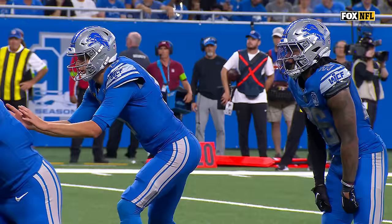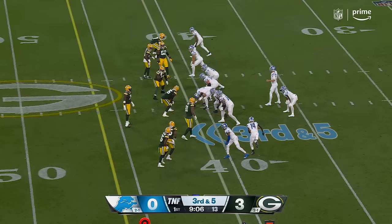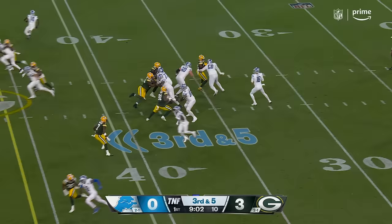Goff keeps it this time and rumbles in for the touchdown — his first rushing touchdown as a Detroit Lion. We talked about it: when those defensive ends sell out on the run. Packers on top 3-0, taking advantage of the interception.